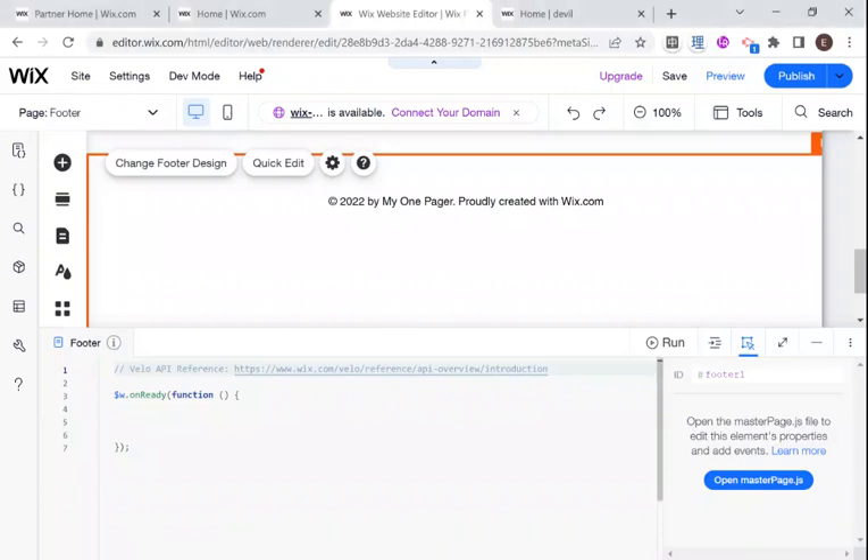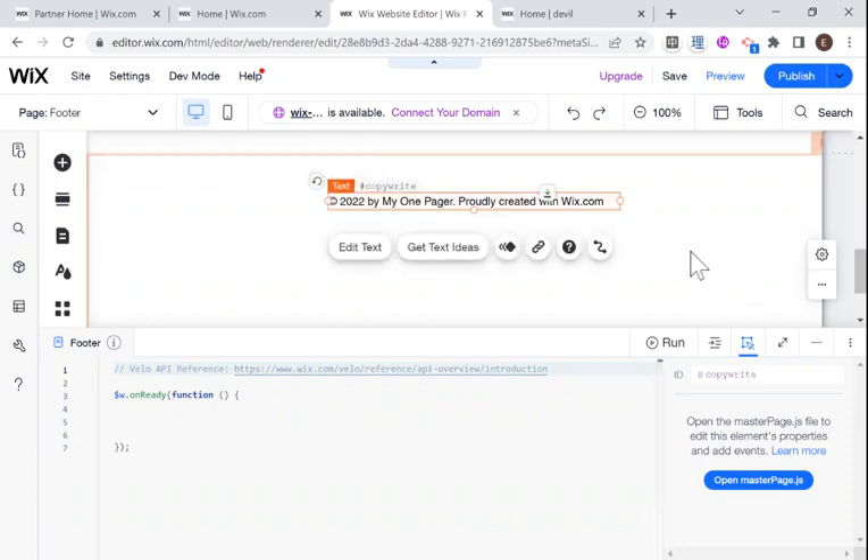Hi there, I'm Eitan and welcome to Wix Fixer. If you just built a Wix website using a template, then you probably have a line looking like this in your footer, and today I'm going to be showing you a few small edits that you should be making to make your website look more professional and make your brand look better.